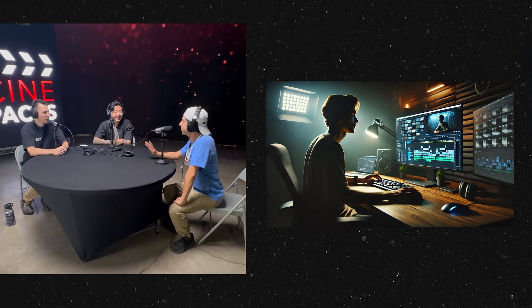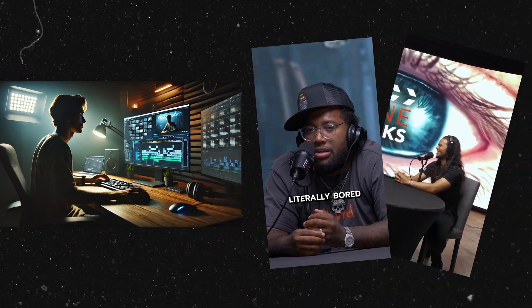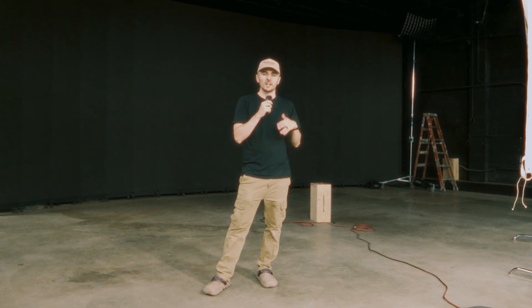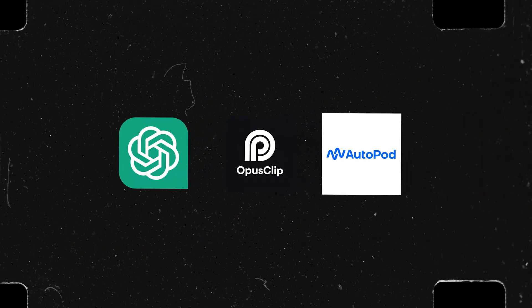Filming a podcast, editing a podcast, then making clips out of that podcast is a time-consuming process. I've been doing that for the Cinefax podcast, and I have been using AI tools to help speed up that workflow. Today I'm going to walk you through some of the AI tools that I use and whether or not they're worth it.